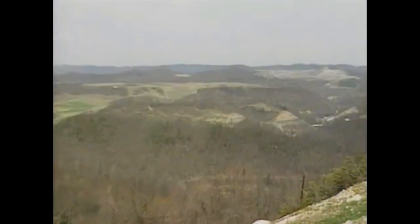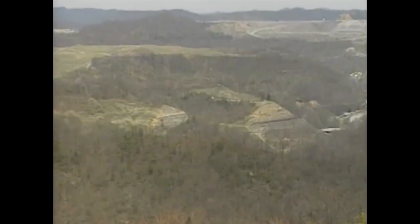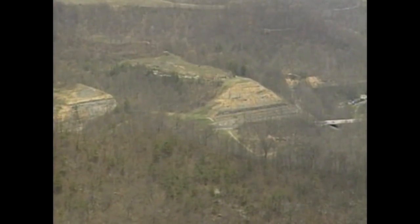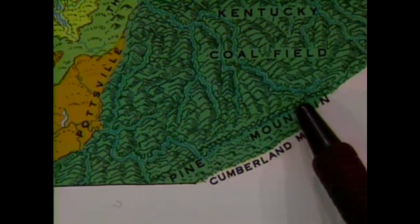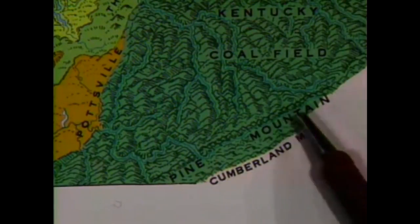Looking at a map, it'll tell you that that's about 2,000 to 2,200 feet high down there. But we're up about 800 to 1,000 feet above that here on Pine Mountain. So Pine Mountain is a part of the Appalachian Plateau, but it's considerably higher than the rest of that area.